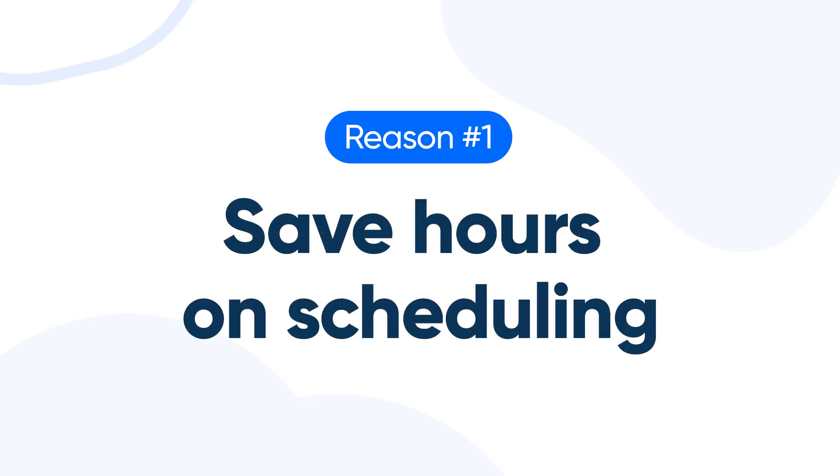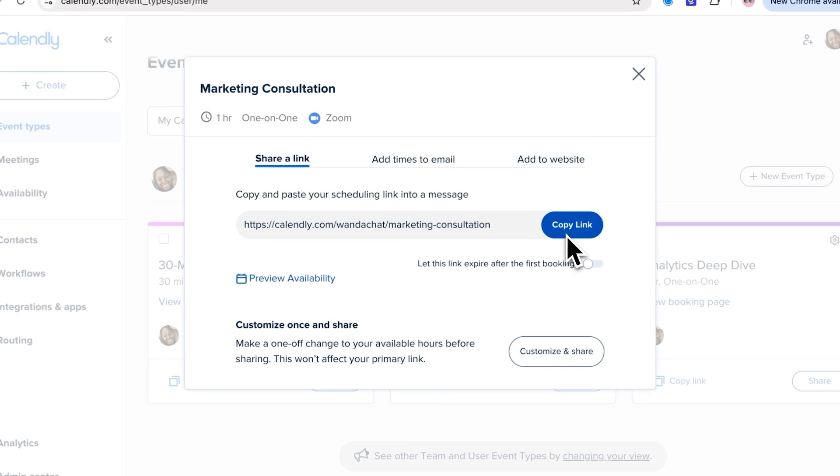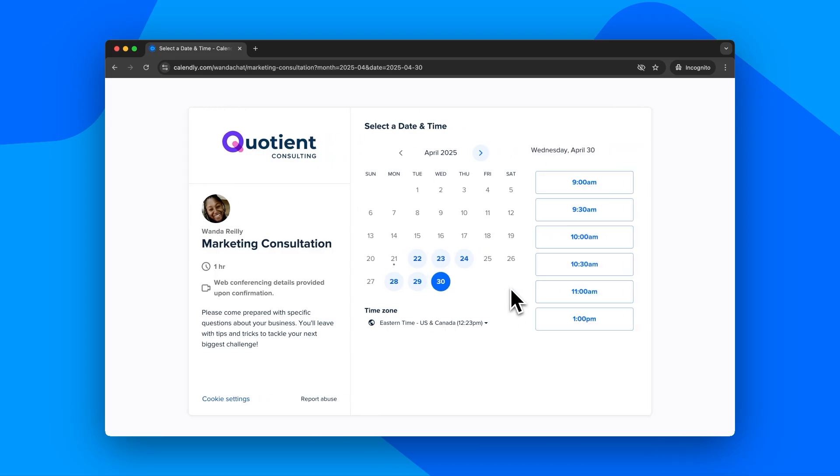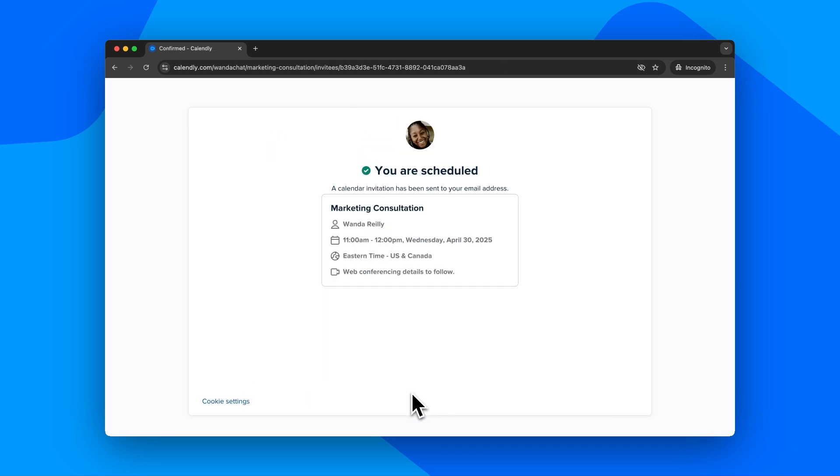Number one: save hours on scheduling. Between finding a time that works, sending invites, then reminders, manual scheduling eats up a ton of valuable time. But with Calendly, it's as easy as setting your availability, sharing your booking link, and letting your clients book with you. No back and forth required. So you get your time back, and your clients get a delightful customer experience every time.